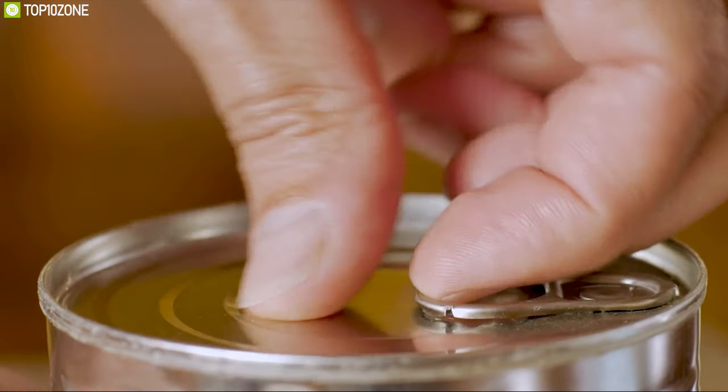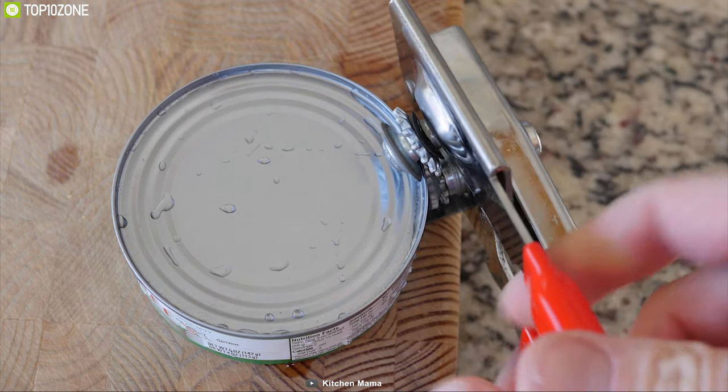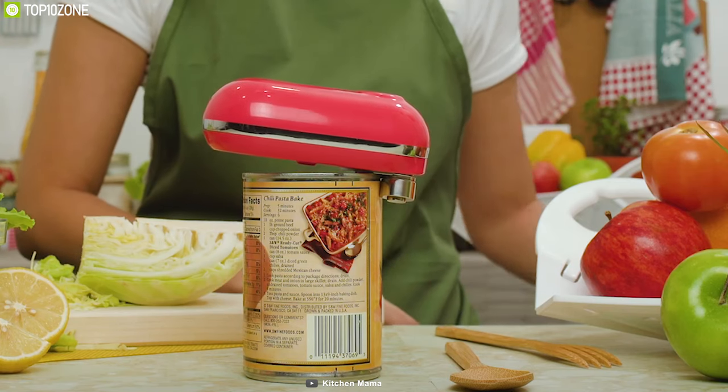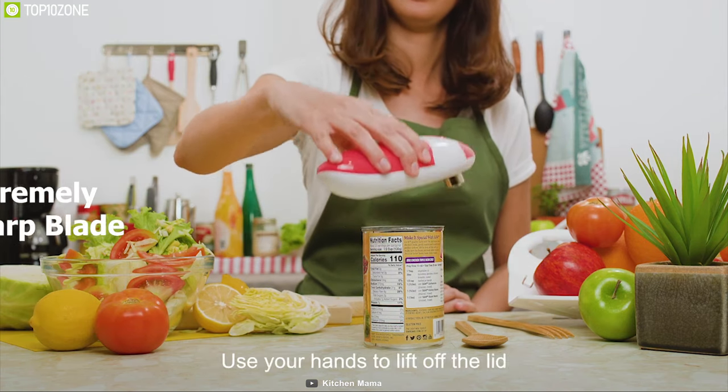Every day we have to open at least one can in our kitchen to prepare food or for other purposes, but without the right tool, even can opening can be stressful. To solve this problem, you need the Kitchen Mama Electric Can Opener — it allows a convenient way to open cans in your kitchen and comes with an extremely sharp blade that cuts cans 360 degrees along the lid without even touching the food.